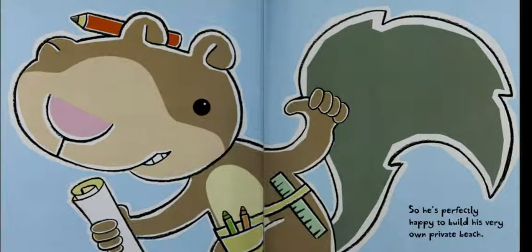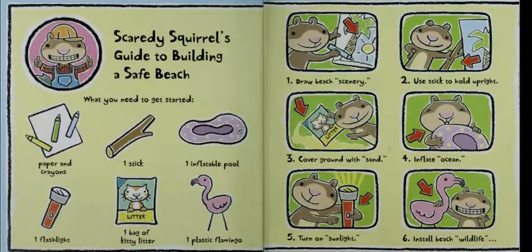So he's perfectly happy to build his very own private beach. Scaredy Squirrel's Guide to Building a Safe Beach: What You Need to Get Started — Paper and Crayons, One Stick, One Inflatable Pole, One Flashlight, One Bag of Kitty Litter, One Plastic Flamingo. 1. Draw Beach Scenery. 2. Use Stick to Hold Upright. 3. Cover Ground with Sand. 4. Inflate Ocean. 5. Turn On Flashlight. 6. Install Beach Wildlife.